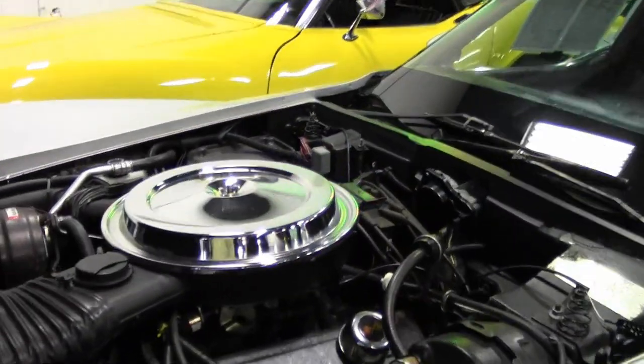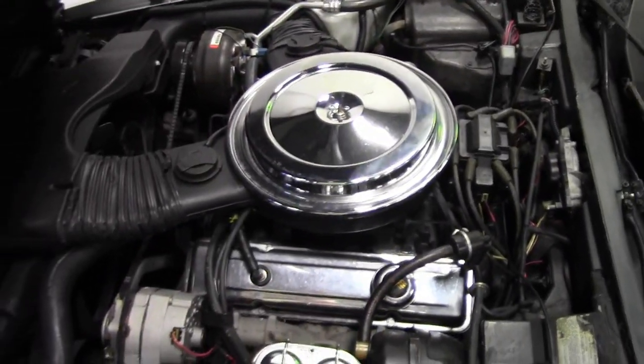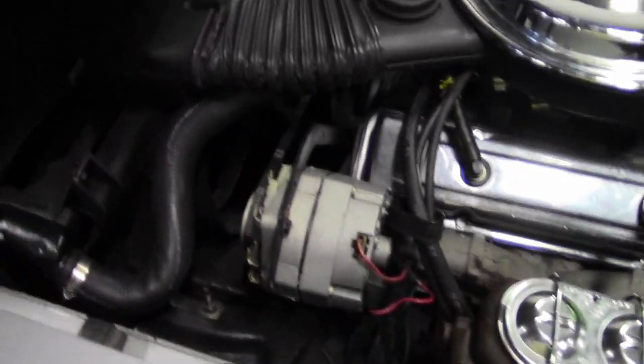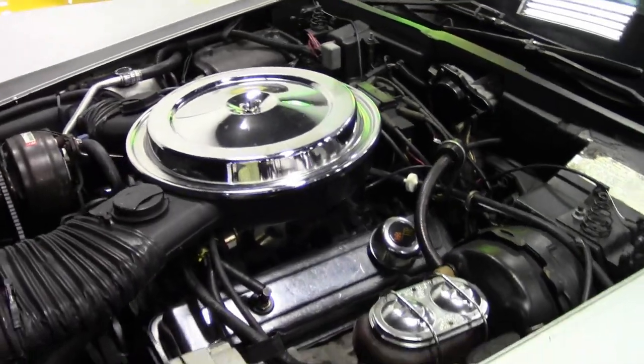The beautiful mahogany interior with new seat covers and very good condition carpeting. As you can see, the engine compartment is in great shape.